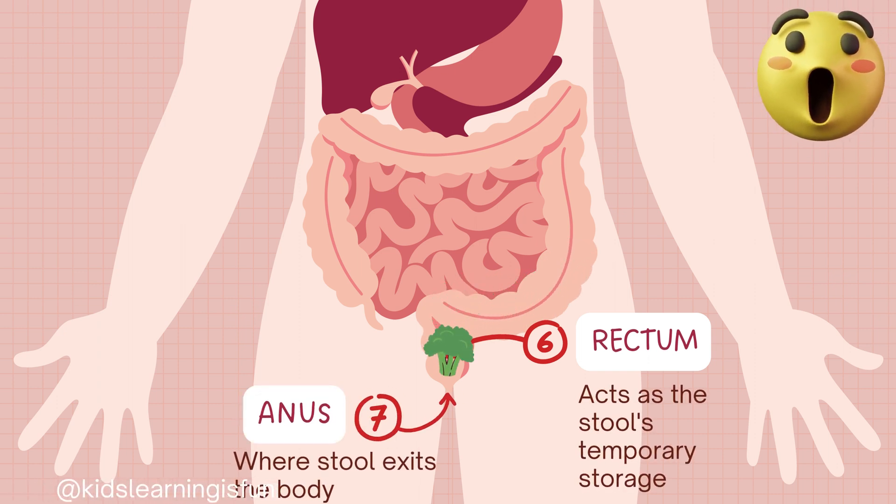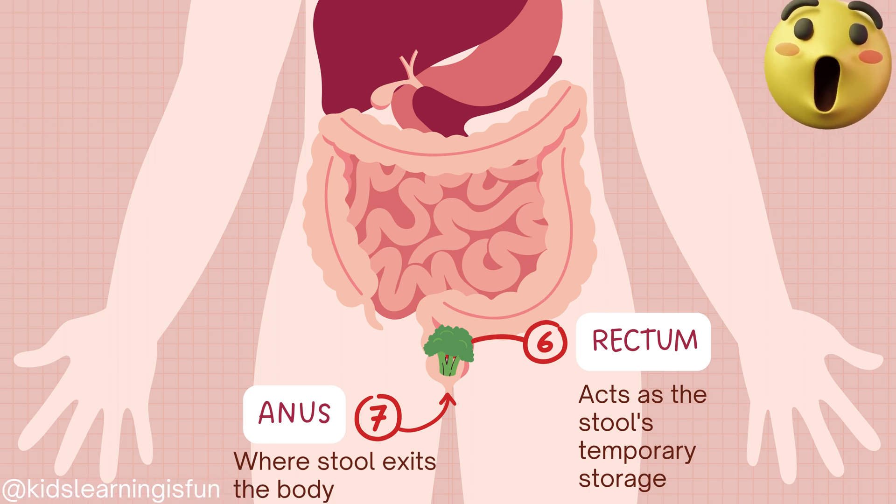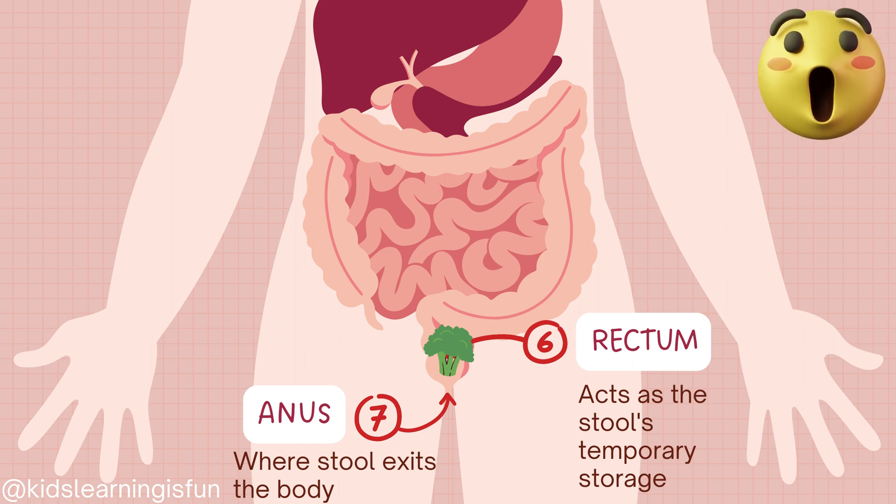The rectum acts as the stool's temporary storage. The anus is where stool exits the body.